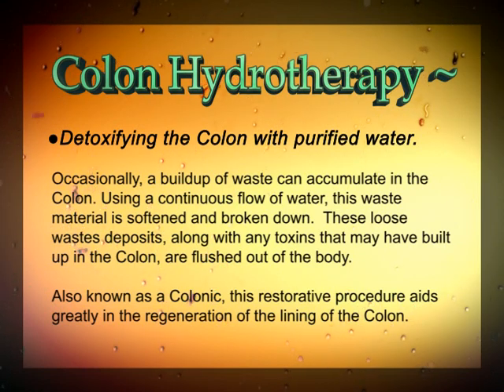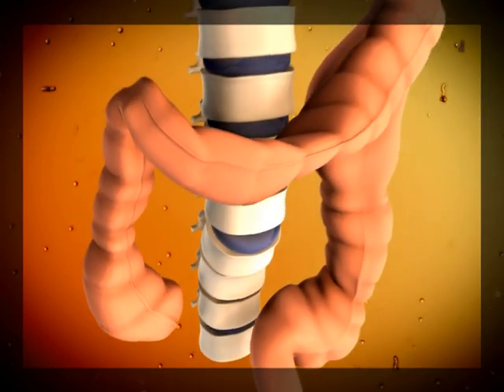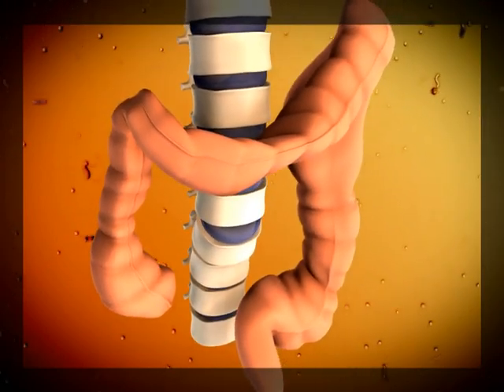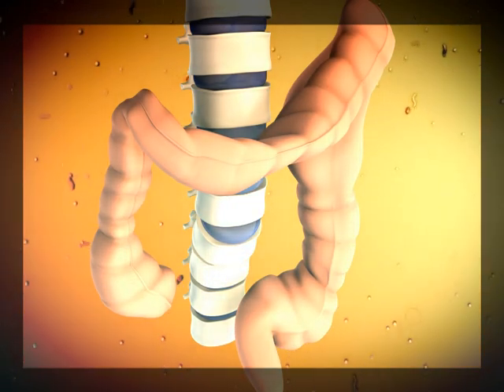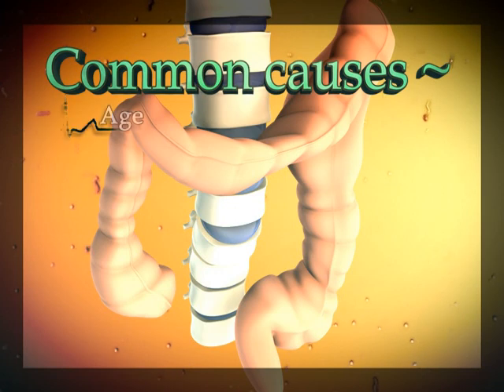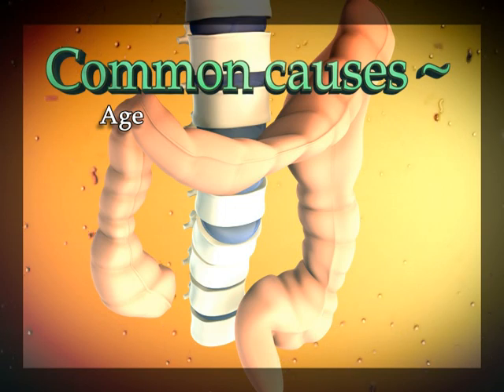Also known as a colonic, this restorative procedure aids greatly in the regeneration of the lining of the colon. A number of factors may help congest the colon to the point where a colonic would be needed to return the body to a healthy state. An older patient who has never had a colonic before may need many more treatments than a younger patient, since their colon has been exposed to much more over a longer period of time.